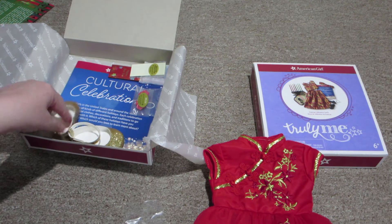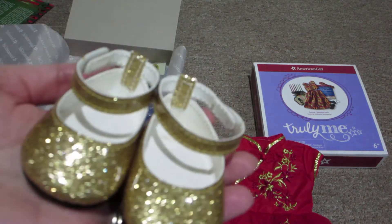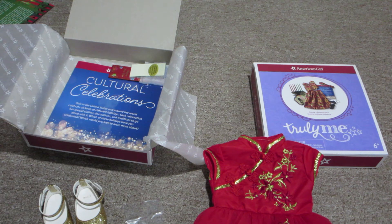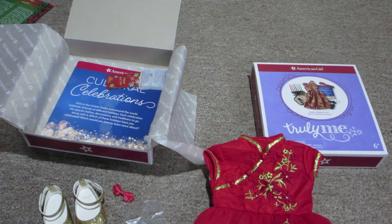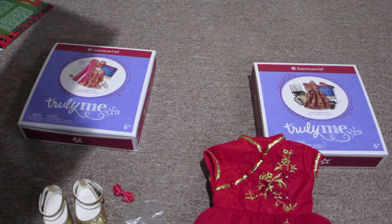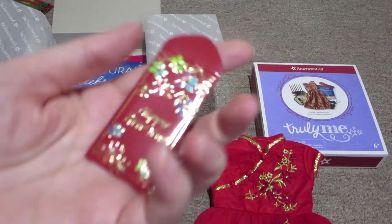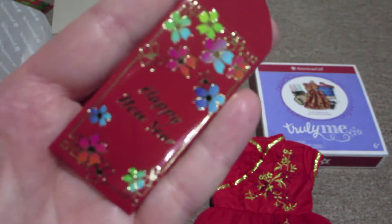And then you get these gold sparkly shoes — they're flats with a little part that goes around the ankle. Oh my gosh. And then there is a red barrette, a little red barrette right there. And there is some money — five one-dollar bills. And then there is the money envelope, the red money envelope. It says Happy New Year. It's got colorful flowers all over it and the Happy New Year is written in gold. Really cute.